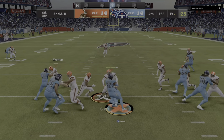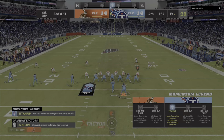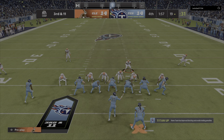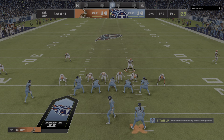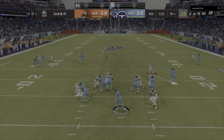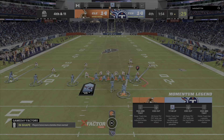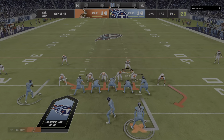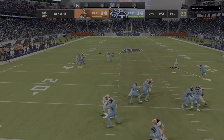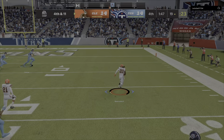On second down, it's Henry — not a whole lot to speak of there as he'll bring him down shy of the 20. Now Tannehill, a throw there — going to be incomplete. But staying on fourth down. Tannehill throwing — and this is going to be intercepted. Picked off by Greg Newsome.